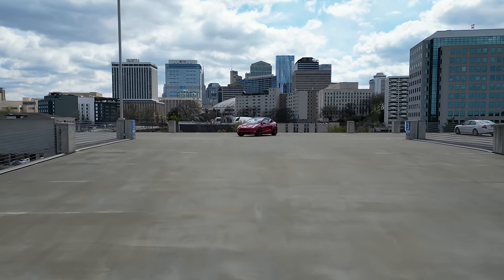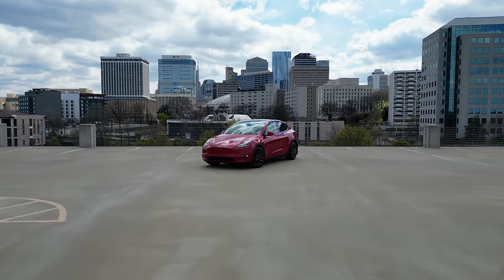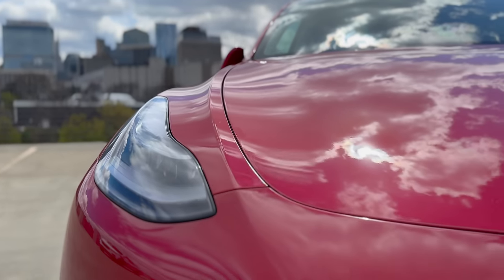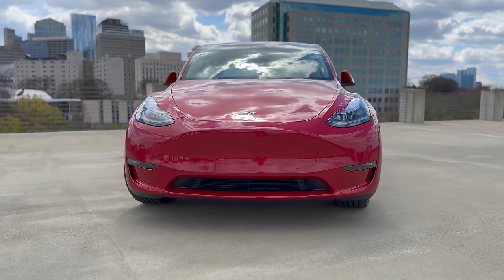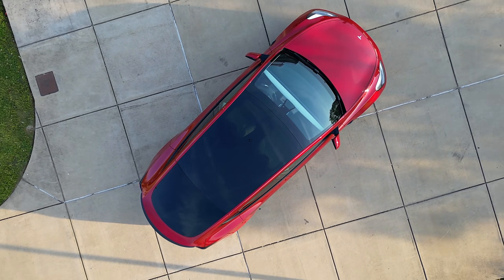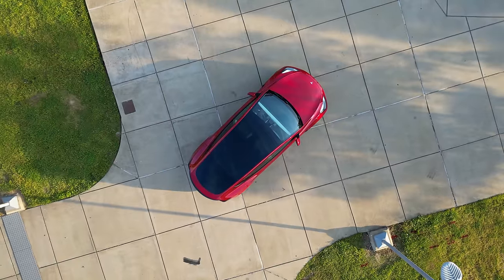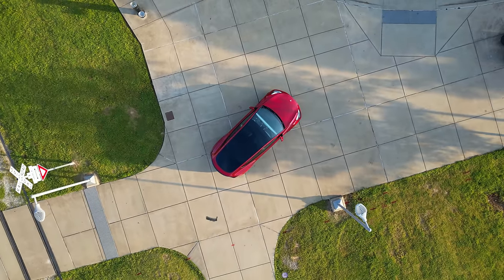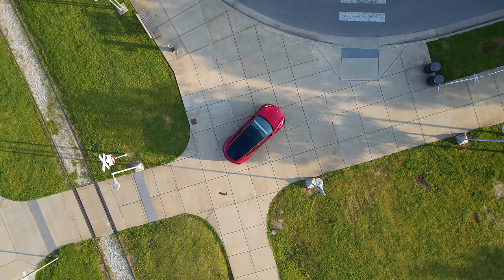Hello and welcome back to my channel. Today I'll be sharing with you what it's like to live with a Tesla Model Y and use it as your daily driver. Having owned the Model Y Performance for nearly a year now and the Model Y Long Range for nearly two years now, I have a lot of information to share. In this video we'll cover three main categories: getting used to driving an electric vehicle, charging, and maintenance.